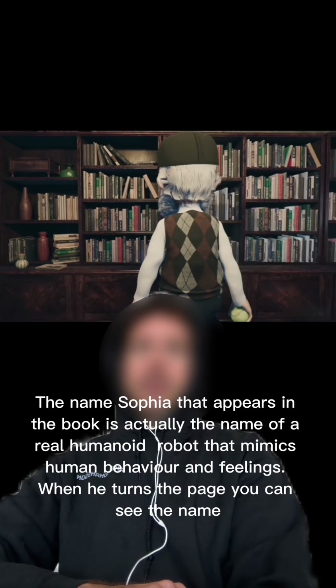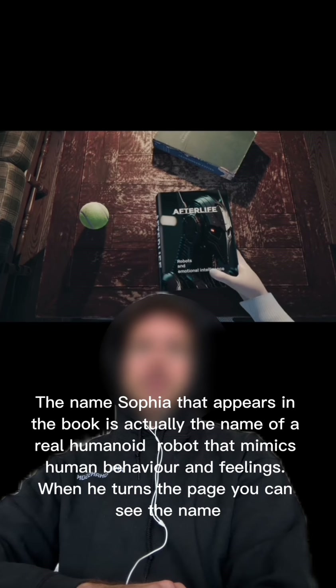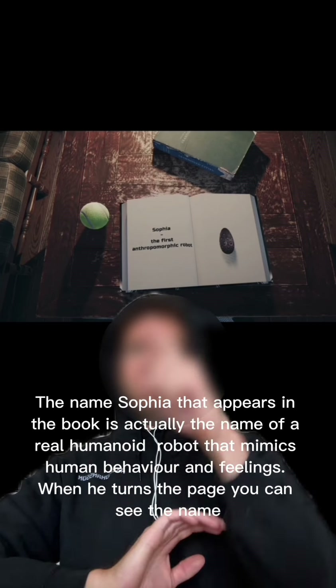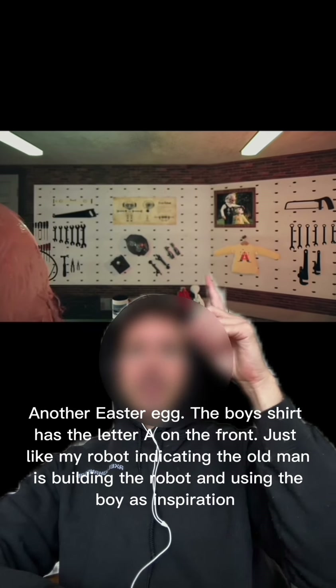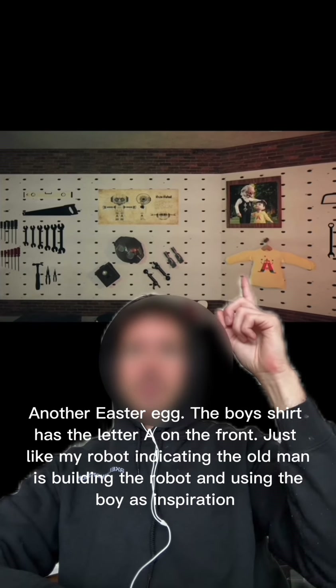The name Sophia that appears in the book is actually the name of a real humanoid robot that mimics human behavior and feelings. When he turns the page you can see the name. Another easter egg: the boy's shirt has the letter A on the front, just like my robot, indicating the old man is building the robot and using the boy as inspiration.